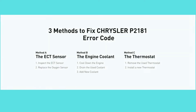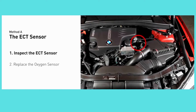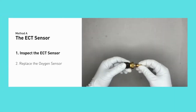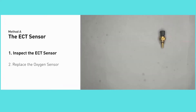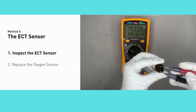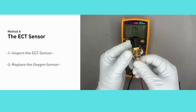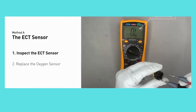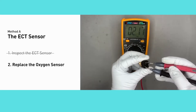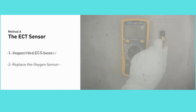There are three practical solutions to fix error code P2181. Method A is about the coolant temperature sensor. You need to inspect the coolant temperature sensor, and if faulty, replace it. In most cases, the primary temperature sensor is installed near the thermostat on the cylinder head. Remove the coolant temperature sensor from the engine and use a multimeter to test it at an ambient temperature of 78 degrees Fahrenheit. The sensor resistance should be between 2000 ohms and 3000 ohms. If you do not get a reading in that range, the coolant temperature sensor is faulty and needs to be replaced. If the sensor has a correct reading, proceed with method B.